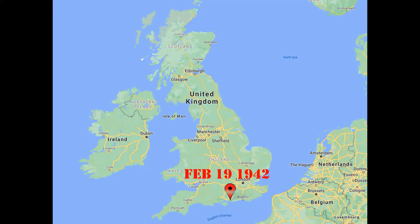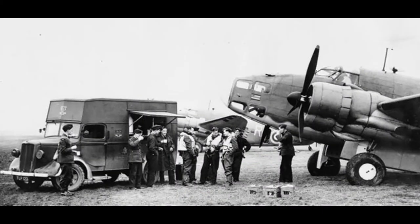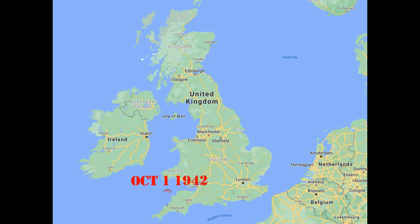On February 19th of 1942 the unit moved back to Thorny Island and continued to fly Coastal Strike missions along the French coast. On March 31st it moved to Bertram Newton, and while there in May the Hudson Mark 3s were withdrawn from service, leaving only the Hudson Mark 5s with the unit. On October 1st they moved to St. Ival, and November 10th brought a move to Docking, where they stayed until early 1943.